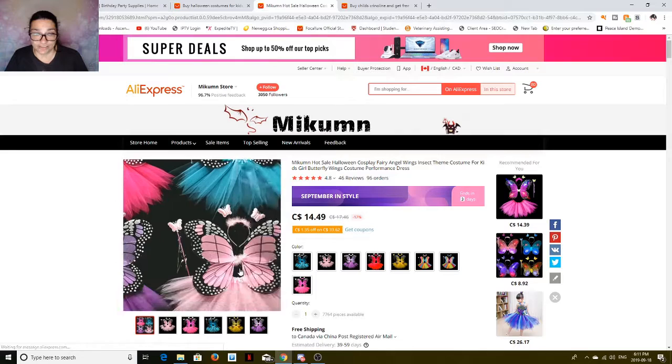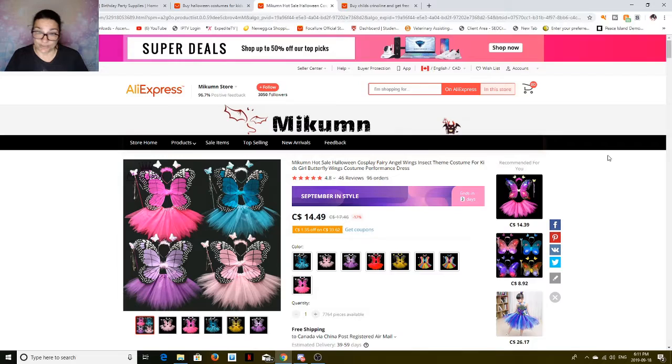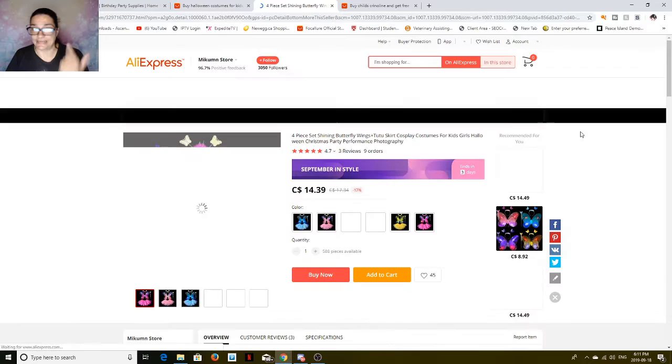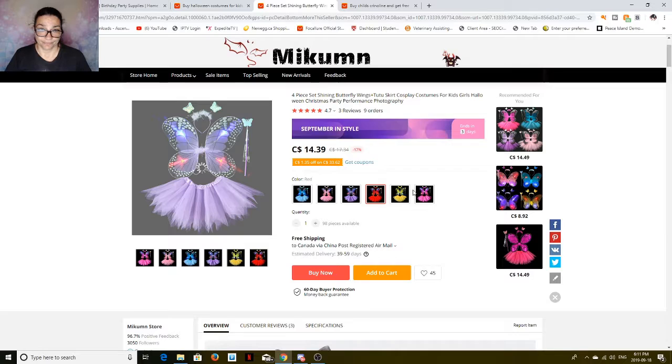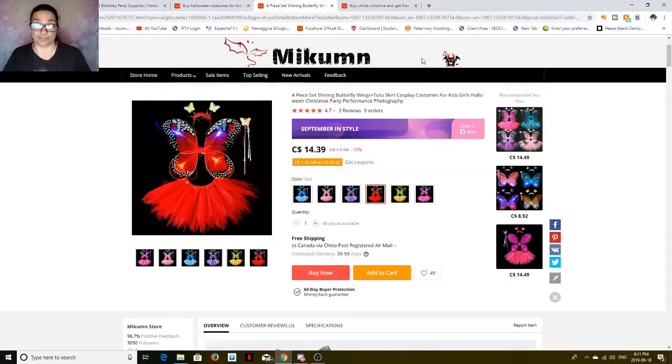There's Robin — it's really cute. The butterflies are cute too — they come in different colors, with wings and a wand, at $14.49 each, one size fits all, free shipping. Now this one actually lights up — the light-up wings — it's $14.39 free shipping to Canada. It comes in a variety of colors: red, yellow, pink, two different shades of pink. The wings light up!